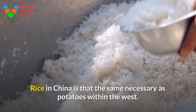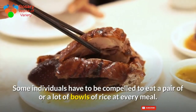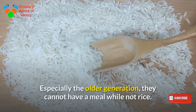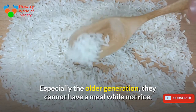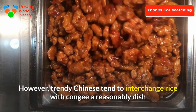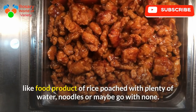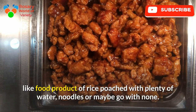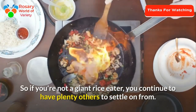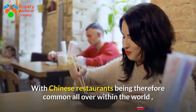Rice in China is as important as potatoes in the west. Some people, especially the older generation, need to eat one or more bowls of rice at every meal and cannot have a meal without it. However, modern Chinese tend to replace rice with congee — a porridge-like dish made of rice cooked with plenty of water — or noodles, or sometimes go without. So if you are not a big rice eater, you still have plenty of options to choose from.